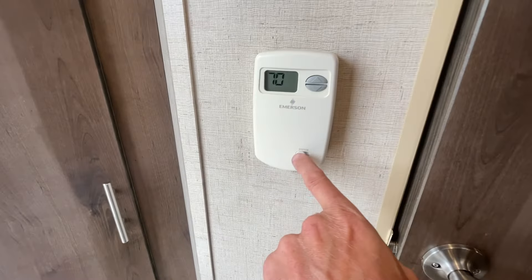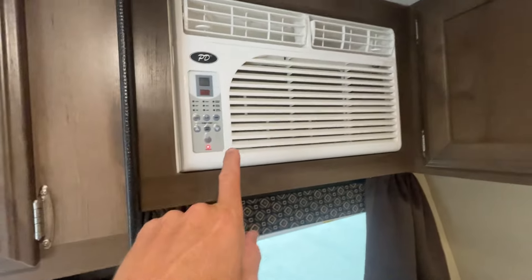The thermostat is just for heat. And then the AC, you control right here.